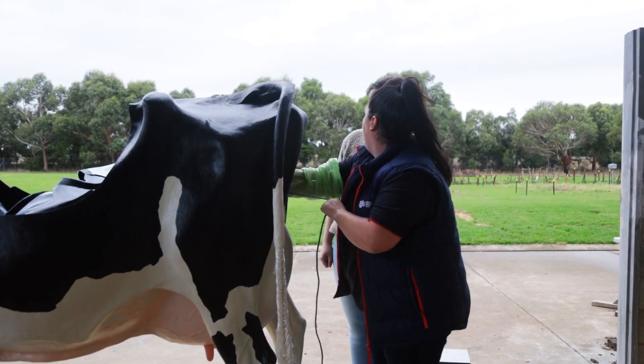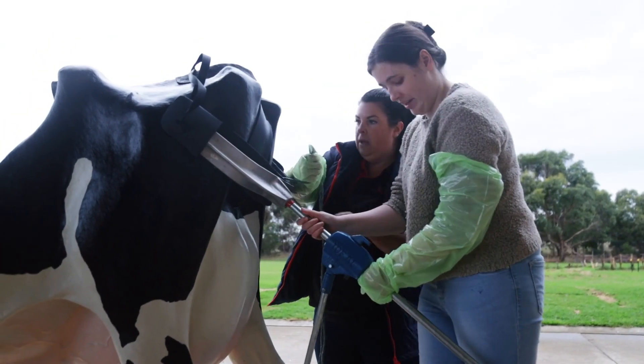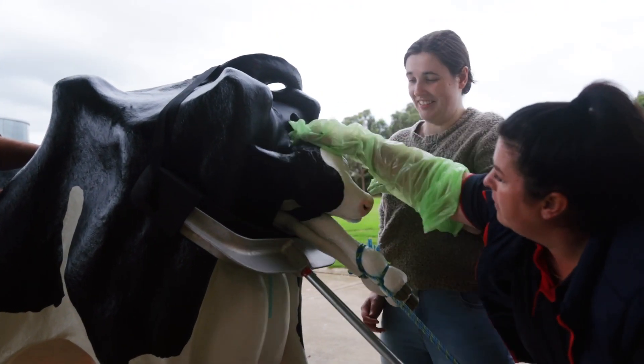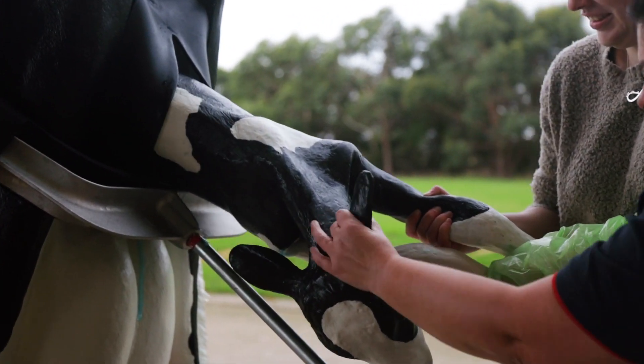Everything about her is a hundred percent — her hip size, her backside, her udder — everything is as if you had your hands in a real cow. She's phenomenal. The different aspects of learning the areas — where your cervix is, your uterus, and just the different placements of the organs — are all accurately represented.